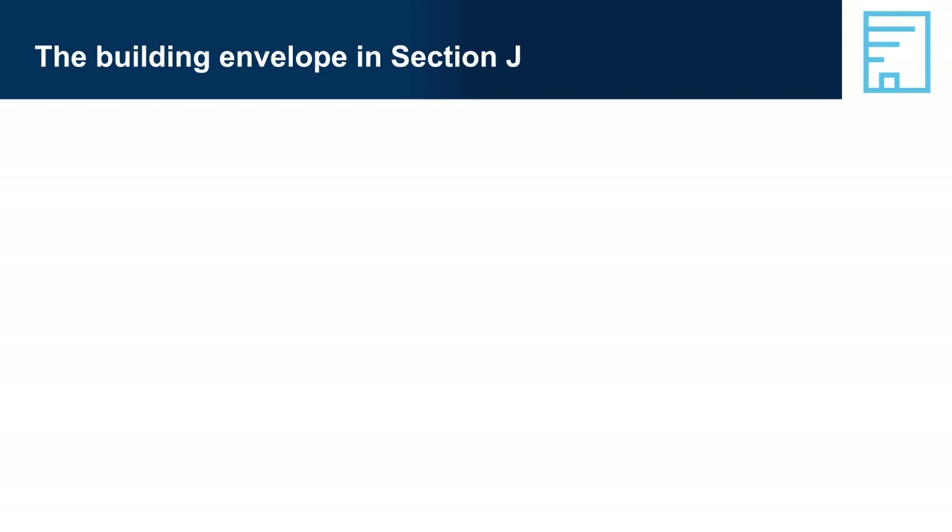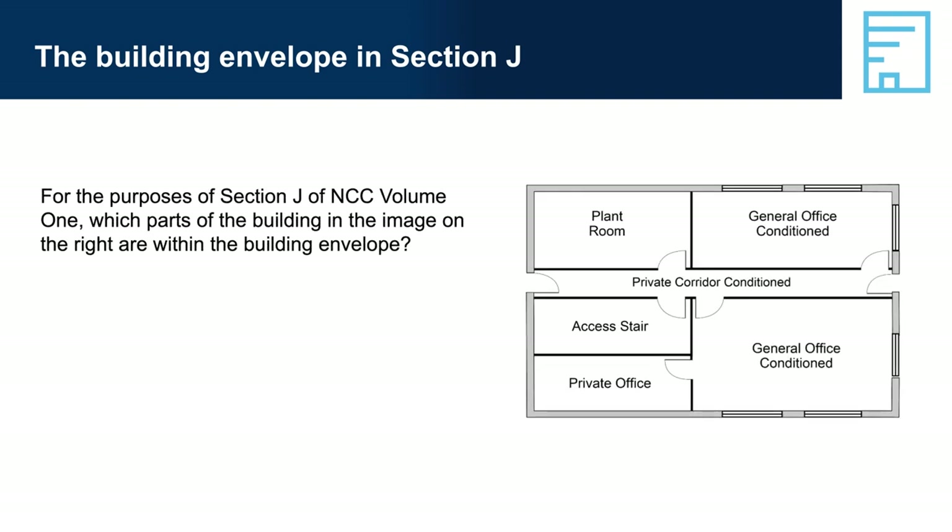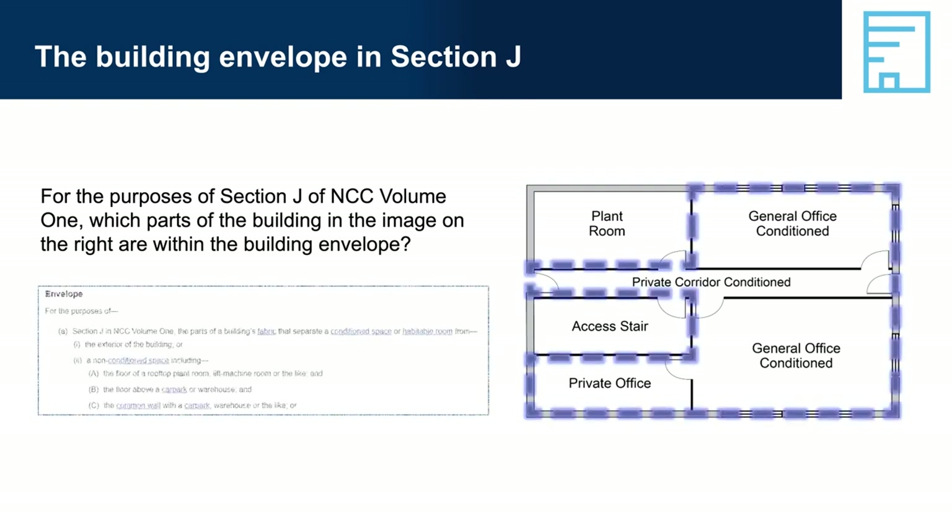For the purposes of Section J of NCC Volume 1, the building envelope refers to the parts of a building's fabric that separate a conditioned space or habitable room from: the exterior of the building; or a non-conditioned space, including the floor of a rooftop plant room, lift machine room or the like; the floor above a car park or warehouse; and the common wall with a car park or warehouse.